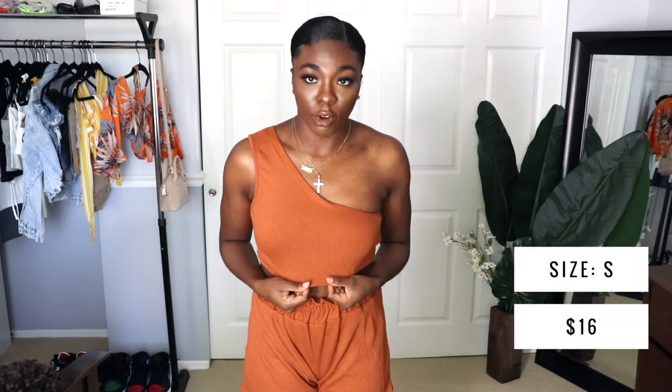This is the second set. It's like a brownish color and I'm not really feeling this, especially these shorts. I just wish they had pockets.